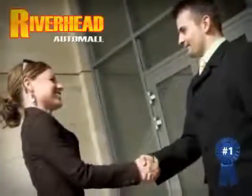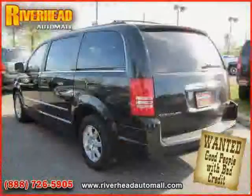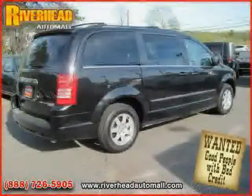Great savings are available on vehicles like this 2010 Chrysler Town and Country, equipped with cloth interior, power windows, air conditioning, heated mirrors, vehicle anti-theft system, and side head airbag.